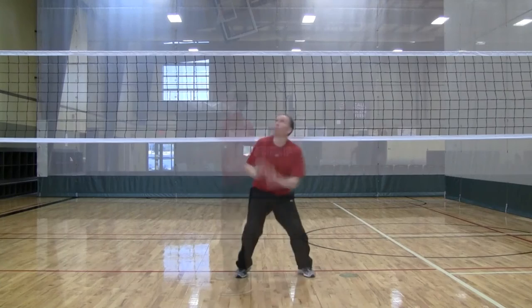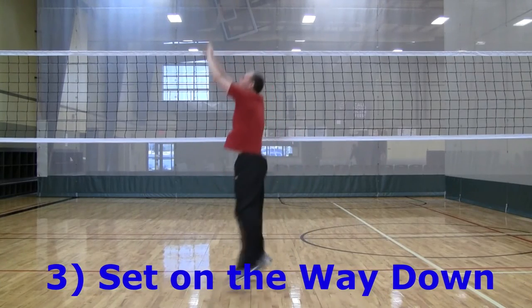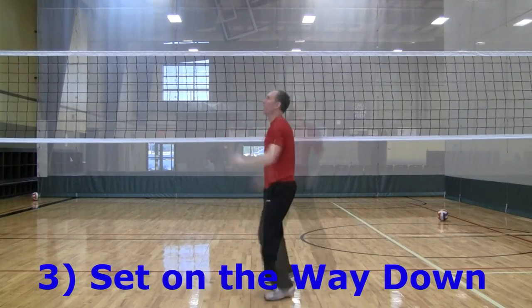With this move, you are almost setting on the way down. Jump early, wait, and then set. This move disrupts the timing of the block.